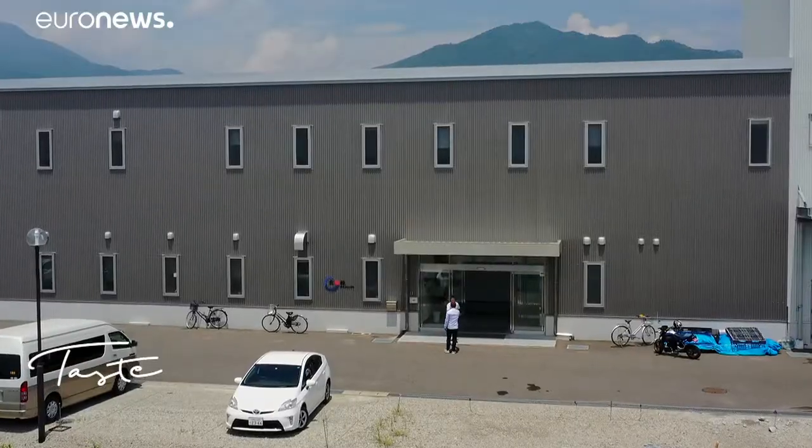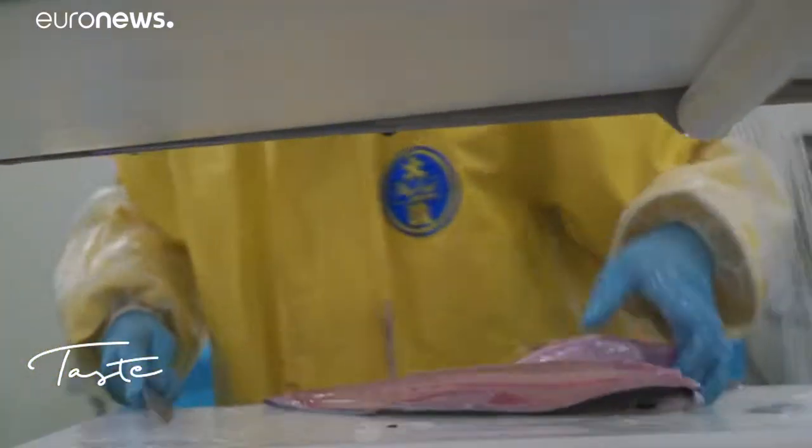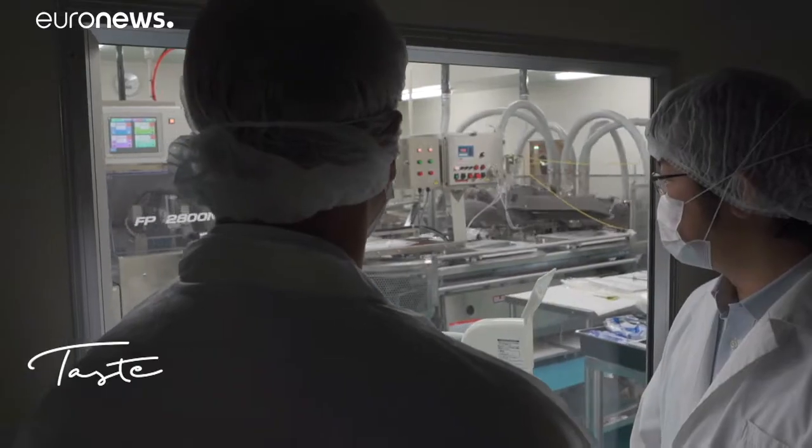Taste is the key word here. This company exploits the commercial opportunities of fish farming innovations. It exports them to many places in the world, including Europe, where the Japanese yellowtail is appearing more and more on the menu without having to wait for the fishing season.